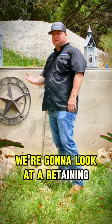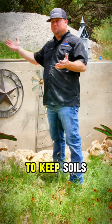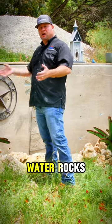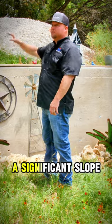Right now we're going to look at a retaining wall. Retaining walls are used a lot to keep soils, water, rocks, and debris from going to a house when you have a significant slope.